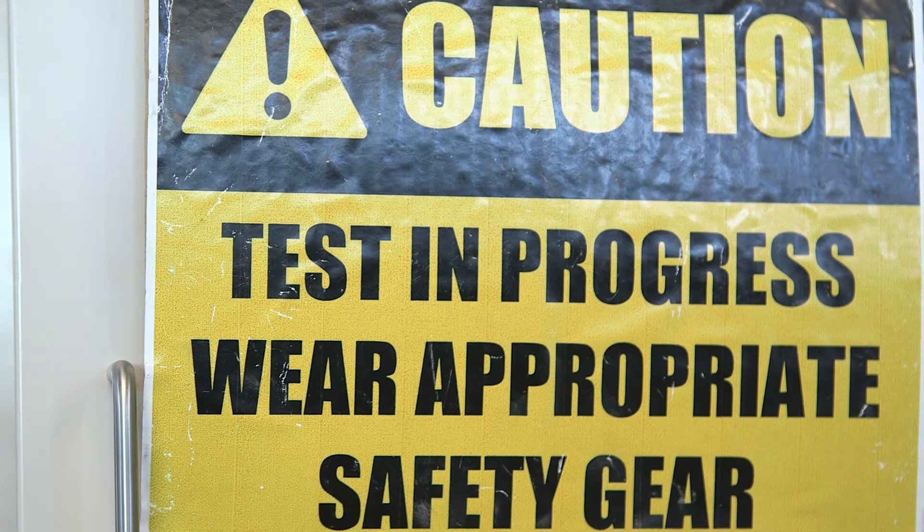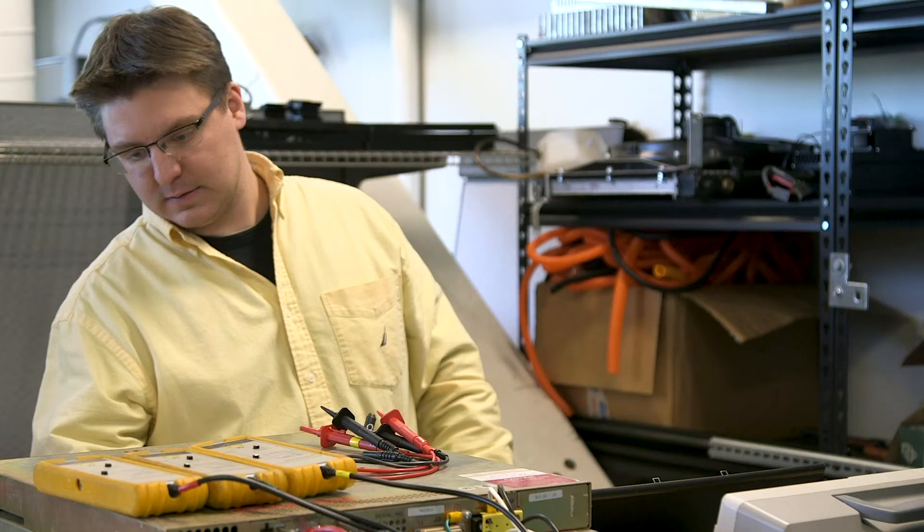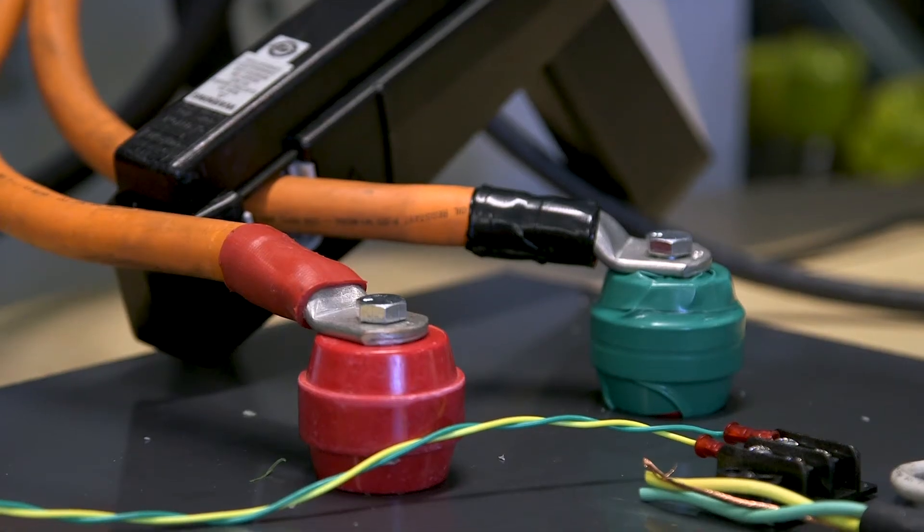We are going to be able to really validate the technology here in the building, provide a report to Storan under the Stony Brook University logo here at the Energy Center, and that report will allow Storan to go to potential investors and potential customers to validate the claims that they're making with regards to the operations of their technology.